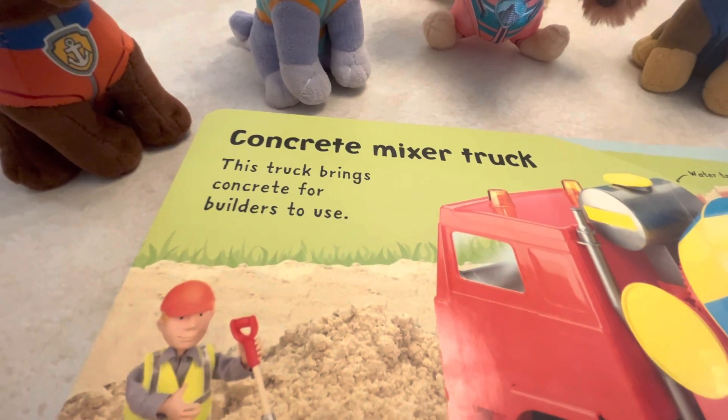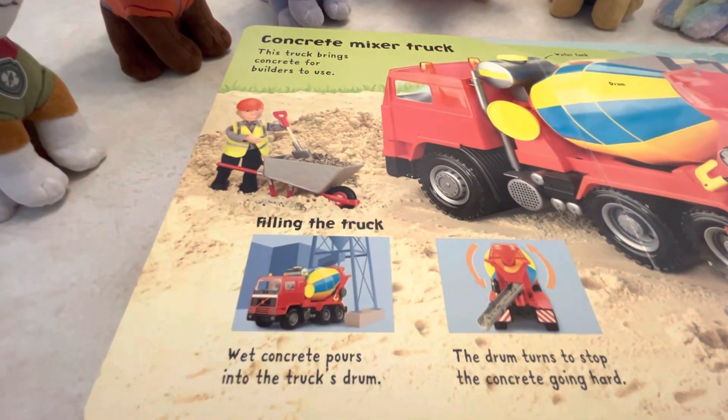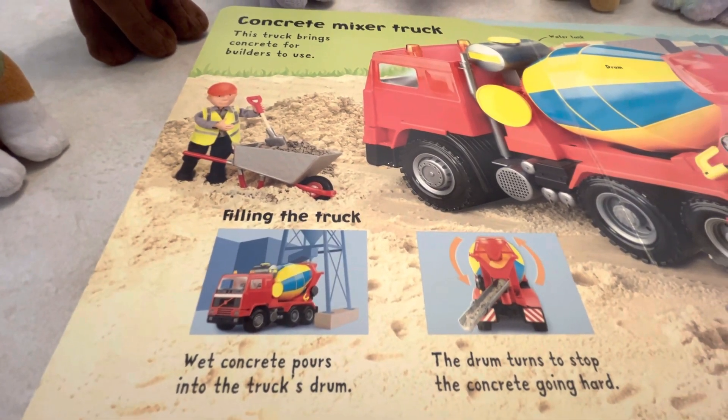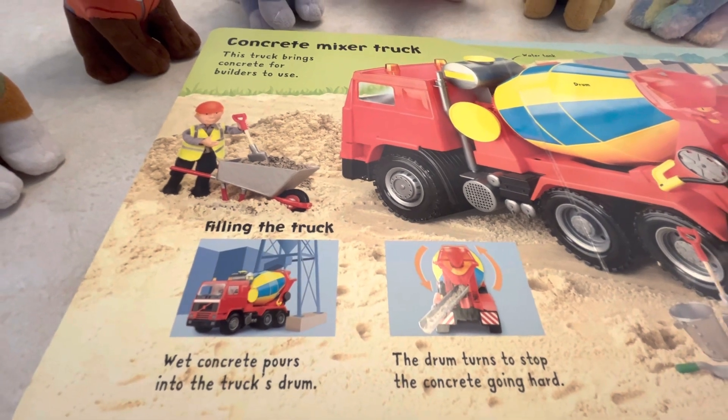Concrete mixer truck. This truck brings concrete for builders to use. Filling the truck: wet concrete pours into the truck's drum. The drum turns to stop the concrete going hard.